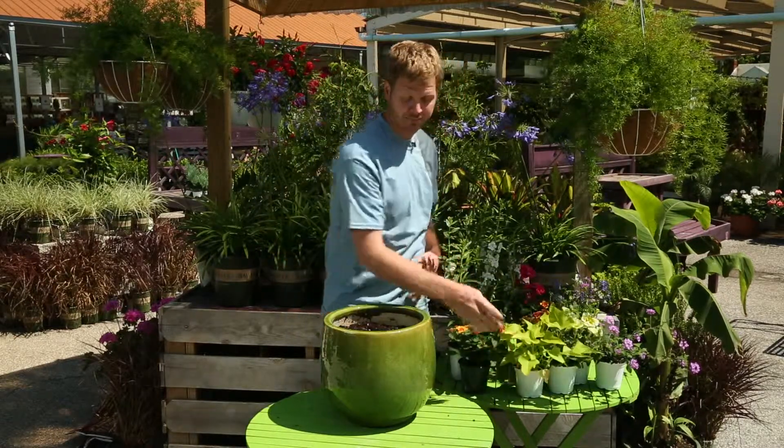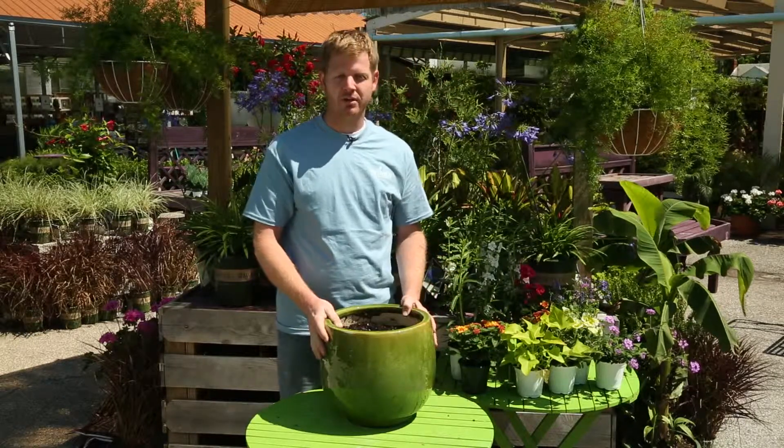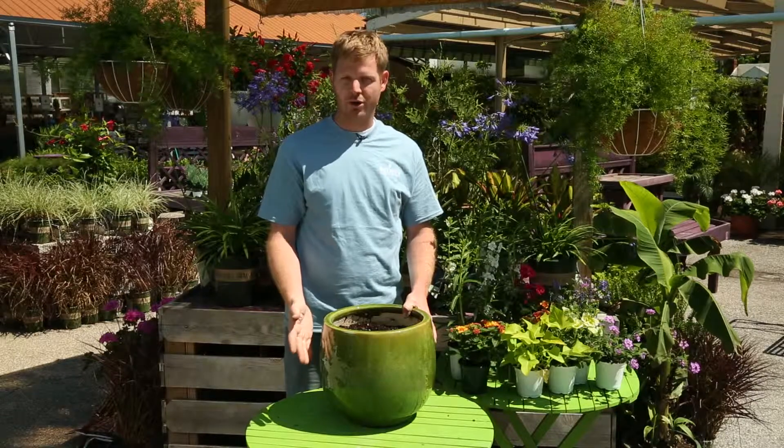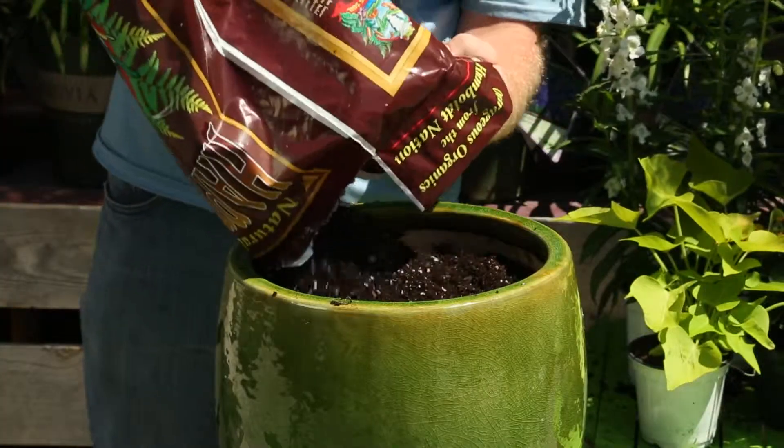When creating your container, choose the proper container. Make sure that there is a hole in the bottom where the water can drain, and then add soil.